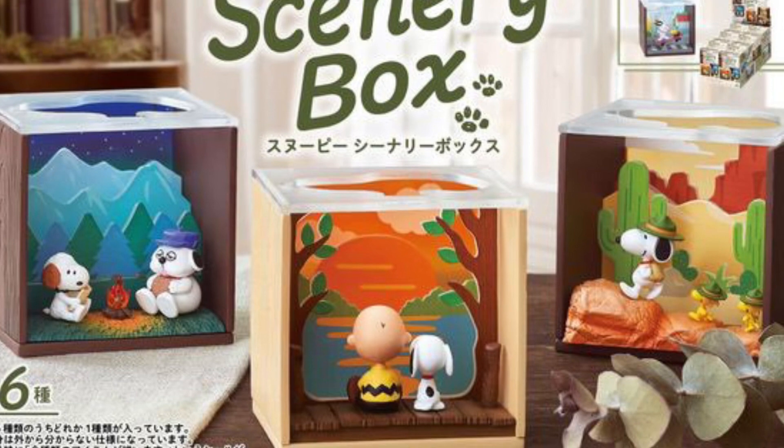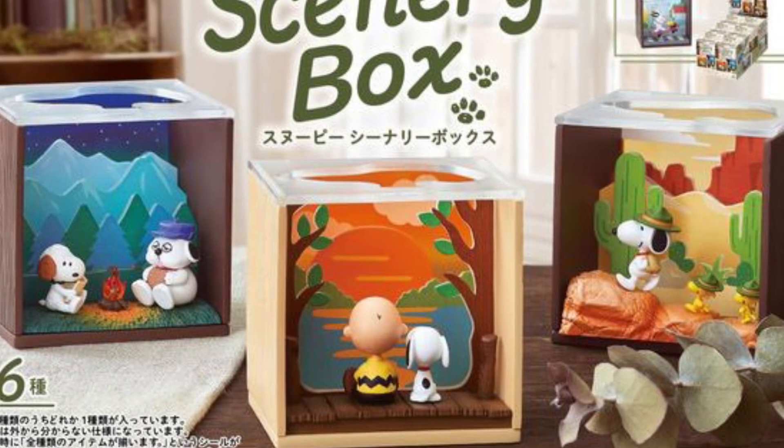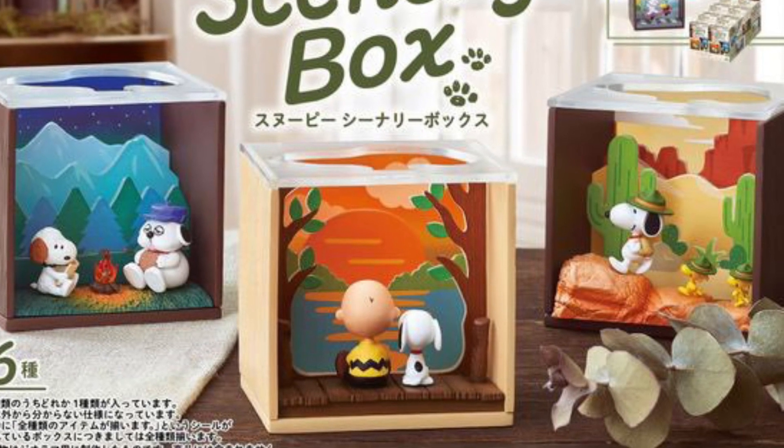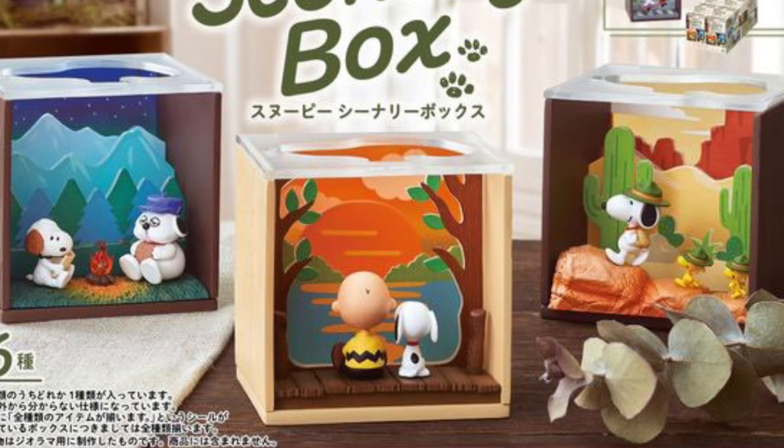These are things you don't see every day and these are very unique toy items. Thanks for watching and we will see you guys in the next video.